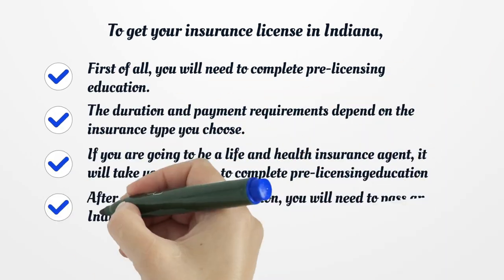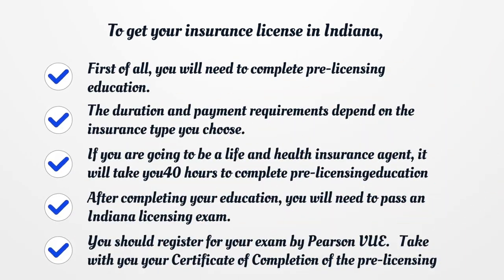To get your insurance license in Indiana, first of all, you will need to complete pre-licensing education. The duration and payment requirements depend on the insurance type you choose. If you are going to be a life and health insurance agent, it will take you 40 hours to complete pre-licensing education.